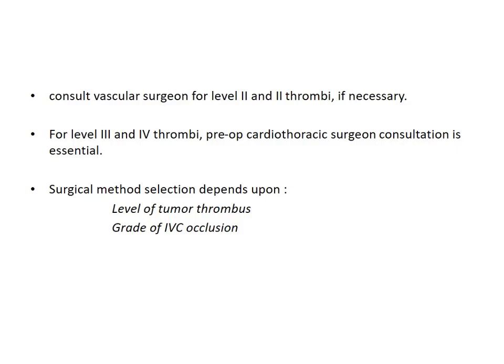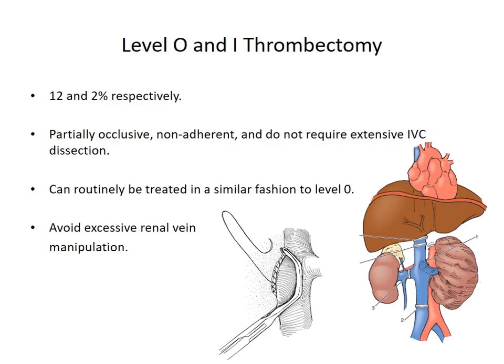Use of intraoperative trans-esophageal echocardiography is recommended to confirm the cranial extension of tumor thrombus before performing sternotomy or atriotomy. A vascular surgeon should be consulted if the urologist is not familiar with handling vascular channels for level 1 and 2 thrombi, and for level 3 and 4, preoperative cardiothoracic surgeon's consultation is mandatory. The surgical method depends upon two factors: the level of tumor thrombus and the grade of IVC occlusion — whether completely or partially occluded. For level 0 and 1 thrombectomy, there is a 12% chance of renal vein involvement and 2% involvement of the vena cava; they are usually partially occlusive, non-adherent, and do not require extensive IVC dissection.